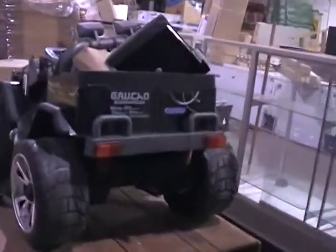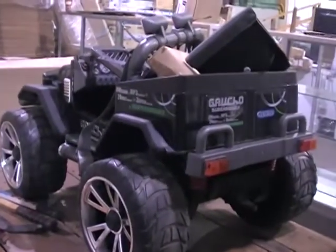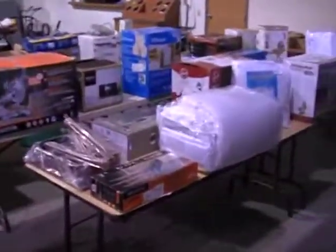We got a bunch of these that came in. We're just going to get them built here — they're kids ride-ons. Jeeps, there's a F-150 pickup and also a ride-on tractor.